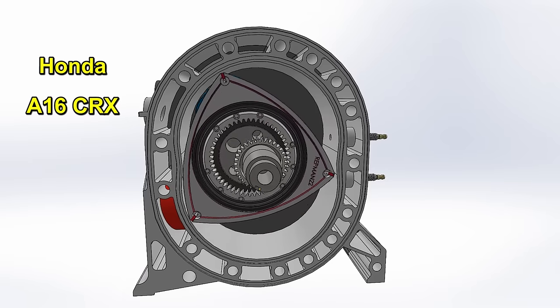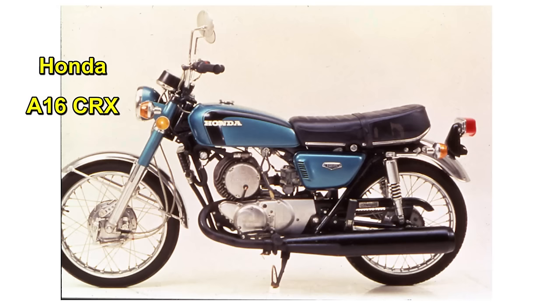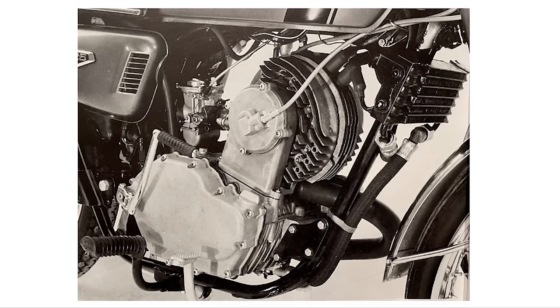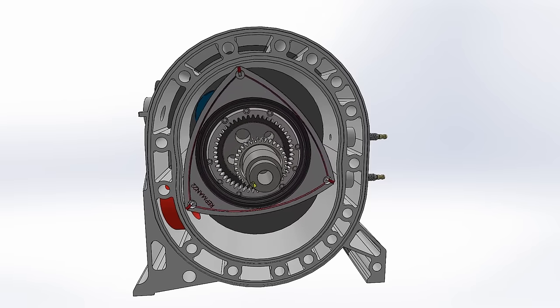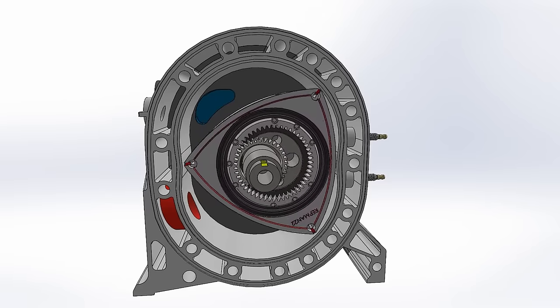In the 1970s, Honda tried to make a Wankel engine, the A16CR. The chamber had a capacity of 125 cubic centimeters and a compression ratio of 8.5 to 1, giving 13.5 horsepower at 8,000 RPM. Honda was not satisfied with the results and the engine never left prototype stage.